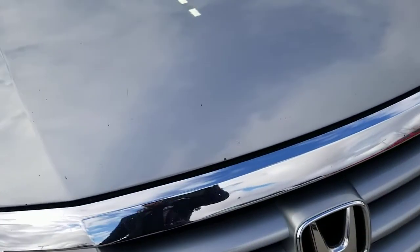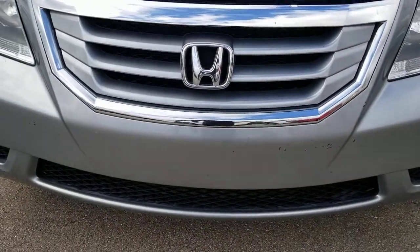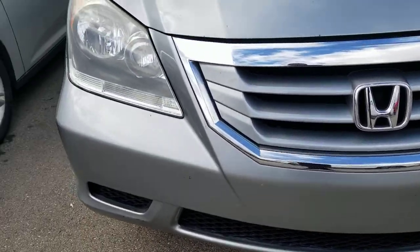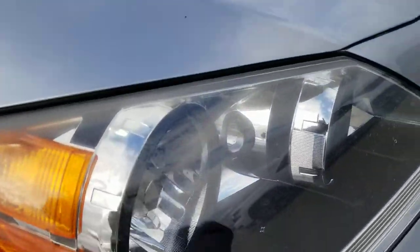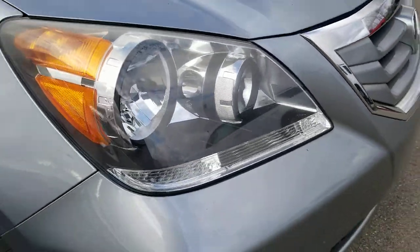Hood's in pretty good shape — a couple of small stone chips but nothing too crazy. Front grill is in great shape with a nice Honda logo and chrome. Front headlamps are in good shape, a little bit of hazing but nothing too crazy, so that's in good condition.